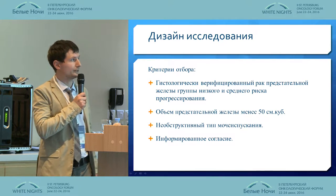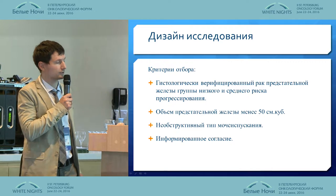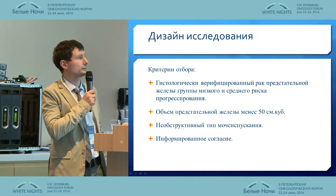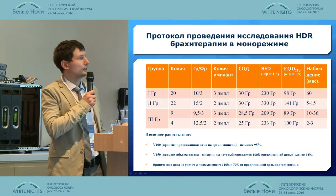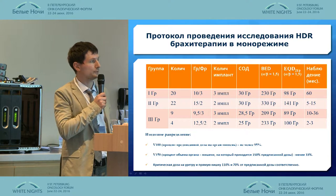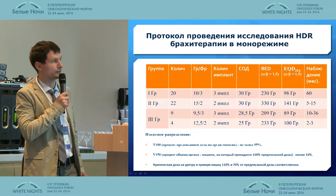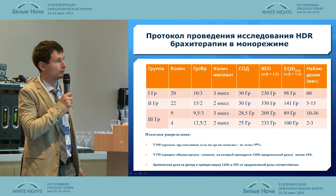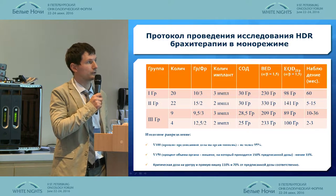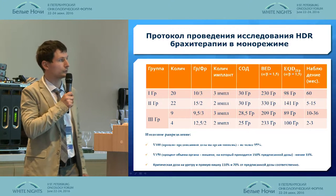We have studied brachytherapy in mono mode. The criteria were histologically verified prostate cancer, gland volume of less than 50 cubic centimeters, non-obstructive form, and informed consent from the patients. The slide shows three groups. The first group comprised 20 patients, with a fraction regimen of 10 gray per three fractions and three implants. The equivalent dose to standard fractionation was 89 gray, with an observable period of five years.